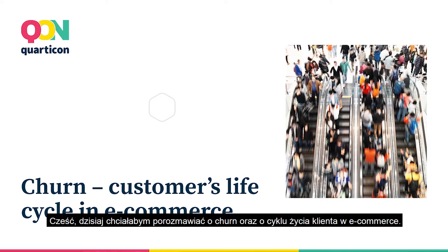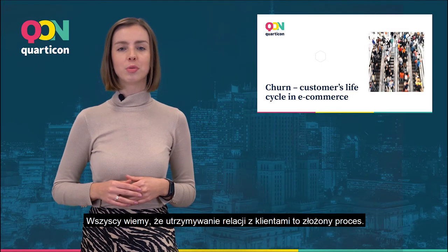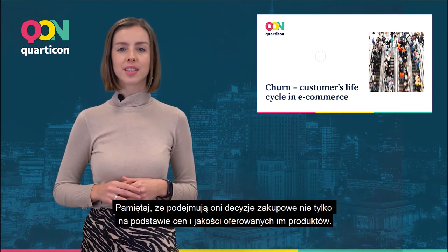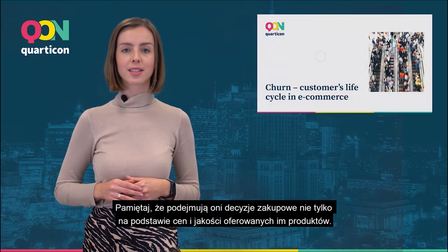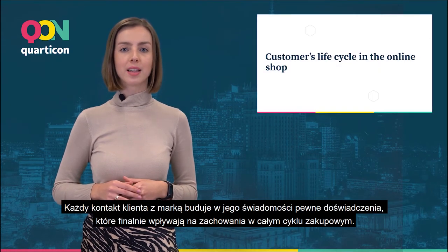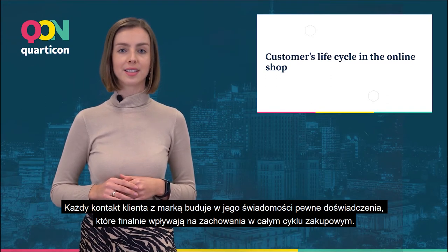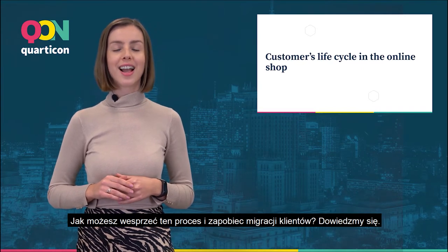Hi, today I would like to talk about churn and a customer's life cycle in e-commerce. We all know that maintaining relationships with clients is a complex process. Remember that they make purchasing decisions not only on the basis of prices and the quality of products. Clients' contact with the brand builds certain experiences in their mind, which can influence their behavior throughout the entire shopping cycle. How can you support this process and prevent customer migration? Let's find out!